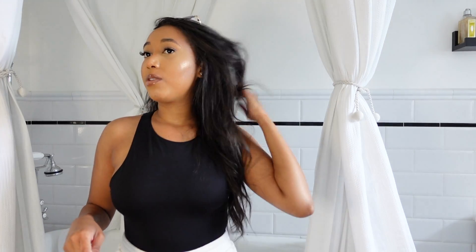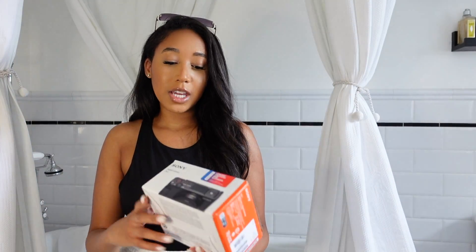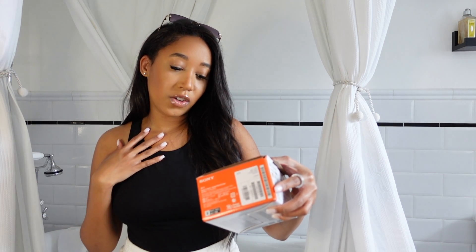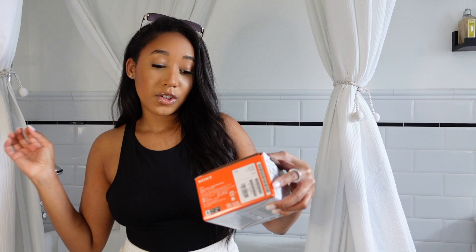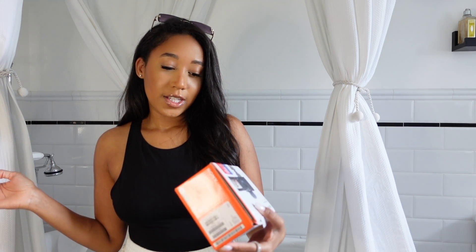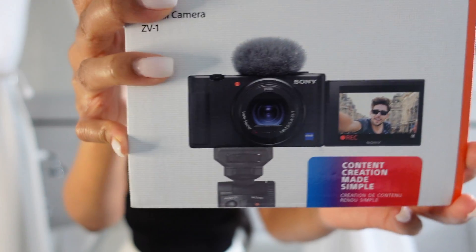I got dressed, obviously, and I curled my hair a little bit. Before I show you my outfit, let's do a quick unboxing. So the camera I got is the Sony ZV-1. It's the digital camera created for content creation slash content creators. This is what the box looks like and this is what the camera looks like. I didn't get the actual tripod because I didn't know if I was going to like it.